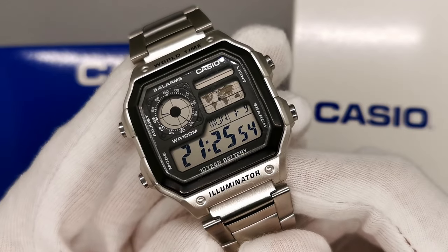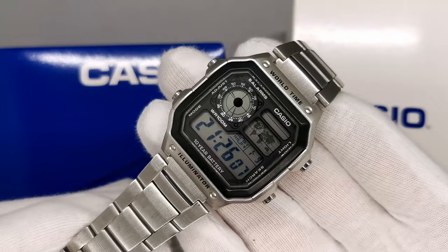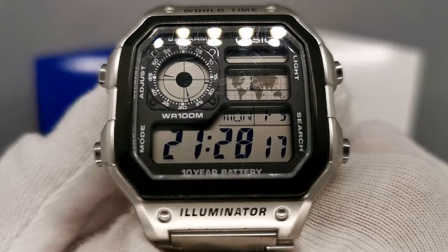I believe the Casio AE1200 is the best watch under $30 ever made. Let's take a look why. Packed with value, it's no surprise why the Casio is so popular. World time, stopwatch, dual time display, alarms, fully waterproof, steel bracelet, lights on the dial — this watch is packed with features that even the Swiss giants can't compete with.